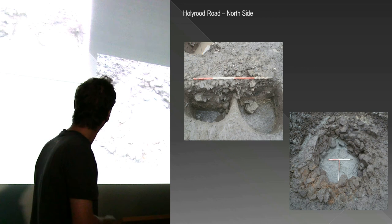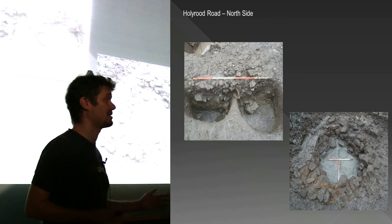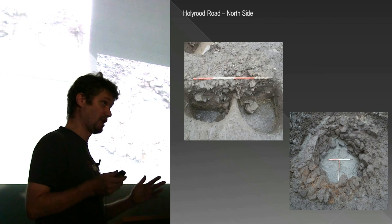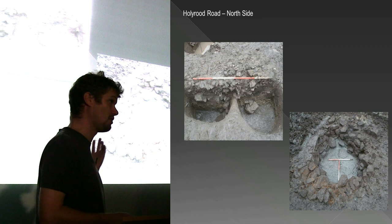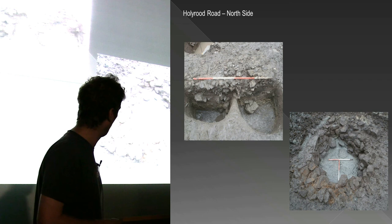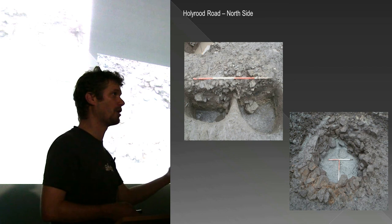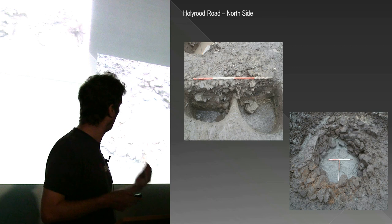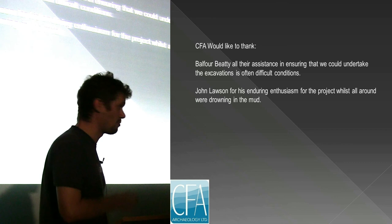In summary, the excavations here have identified largely what's been identified elsewhere along Holyrood Road, which is very nice. We have the rigs being set up in the 12th century. The early use of the rigs appears to be industrial in nature - we've got a lot of tanning, as found at the Scottish Parliament site. Cowgate is just up the road with the animal markets, bringing animals down to the tanning sites - it all makes sense. Then we have the burgage plots used as gardens starting in the 16th century, and then in the 19th century heavily developed for industry, mainly brewing along Holyrood Road. Thanks to Balfour Beatty for all the help and to Jonathan for his enduring enthusiasm whilst we were all drowning in the mud.